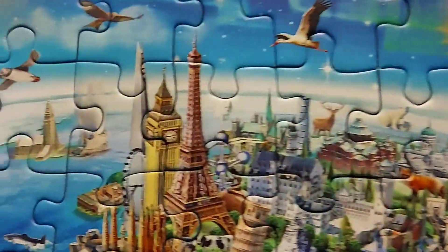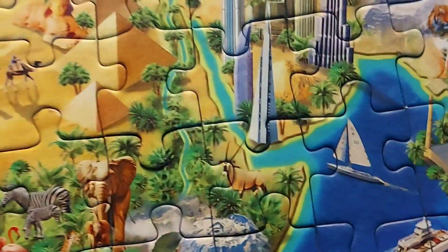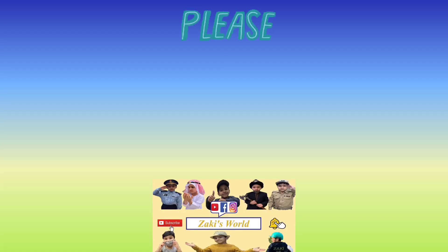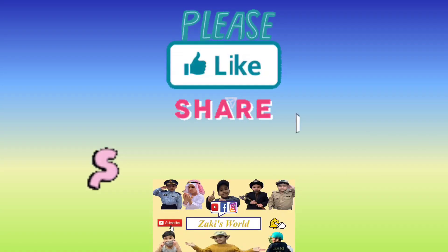Also, if you are new on my channel, don't forget to subscribe and press the bell icon so you can get the latest updates of my videos. Bye. Thanks for watching. Please like, share, and subscribe to Zucki's World. See you next time.